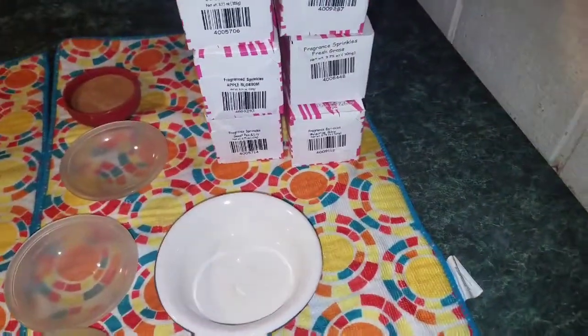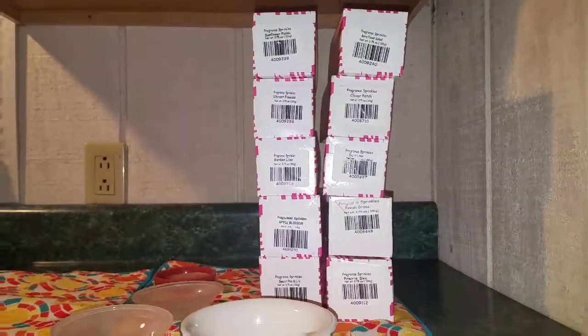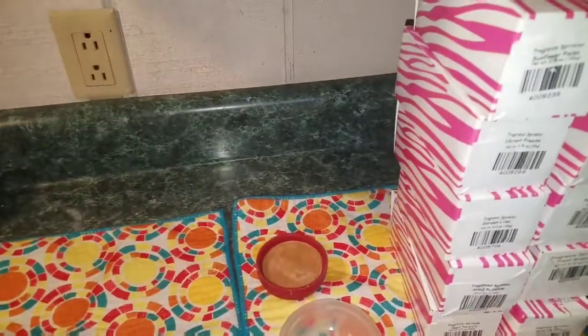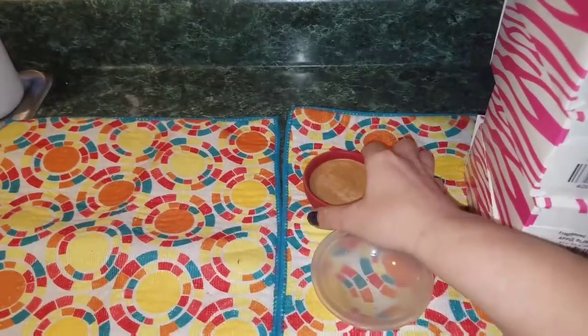But we are going to mix and match. This is what I mean — you can mix and match, you can do one to two smells, or you could do multiple. I have ten of them sitting there that I'm going to mix together. You're going to think, oh my gosh, that's going to smell horrendous or really strong. But there's one more thing I want to show you before I move on.